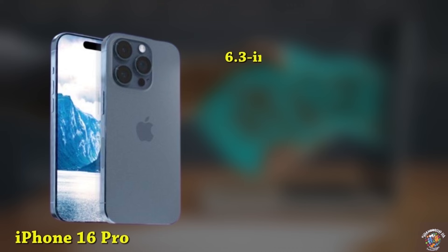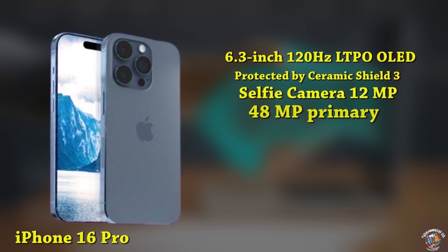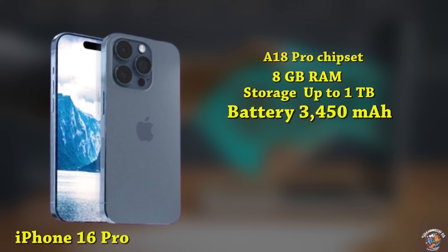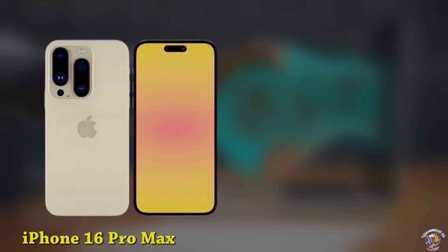iPhone 16 Pro. Display: 6.3-inch, 120Hz LTPO OLED display, taller aspect ratio, protected by Ceramic Shield 3. Design: new Dynamic Island covering the 12MP selfie camera and Face ID sensors. Cameras: 48MP primary camera, 48MP ultrawide, 12MP periscope camera with 5x optical zoom. Processor: A18 Pro chipset. Memory: 8GB RAM, up to 1TB storage. Battery: 3,450 mAh, fast charging details unknown. Connectivity: Advanced 5G, Bluetooth 5.3, Wi-Fi 7. Software: iOS 18. Expected launch price around $1,100, September 2024.